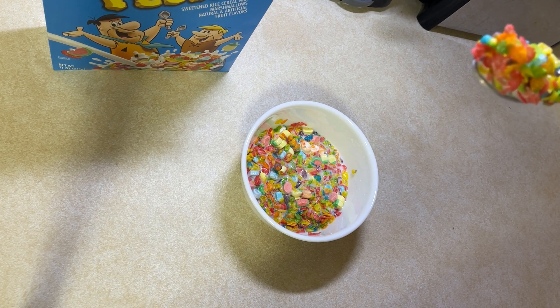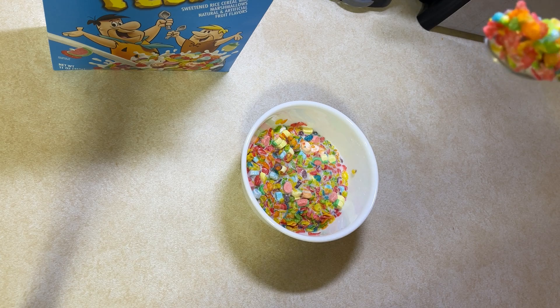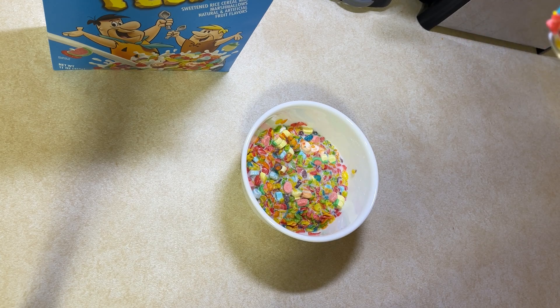Marshmallows add a little different texture than just the Fruity Pebbles. I like them.